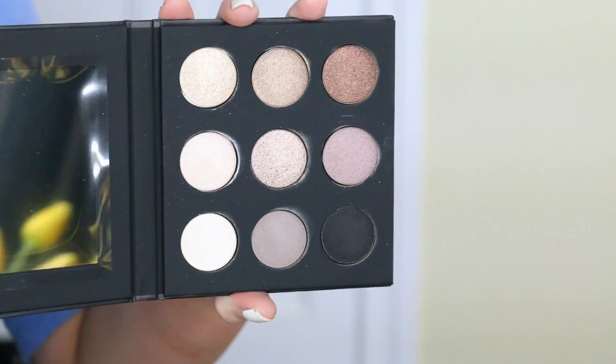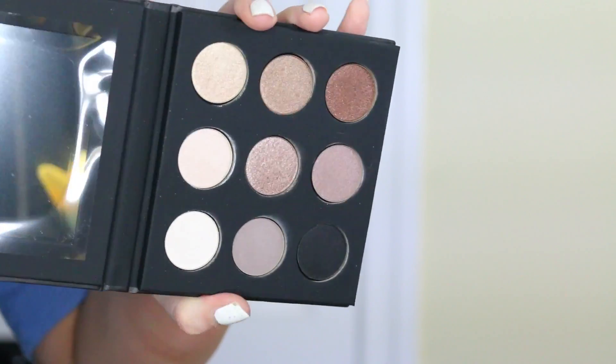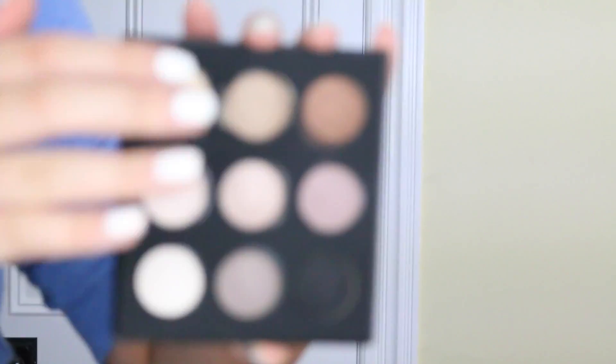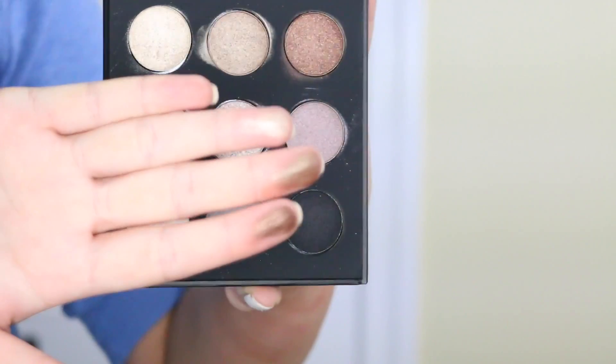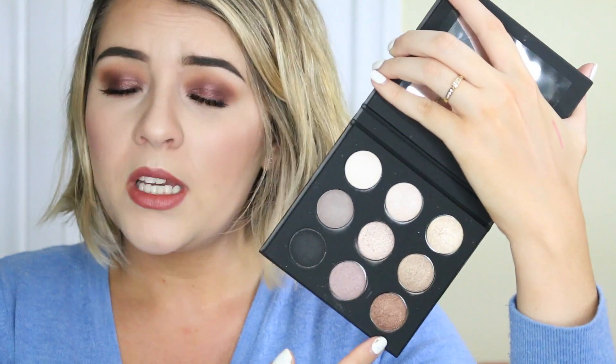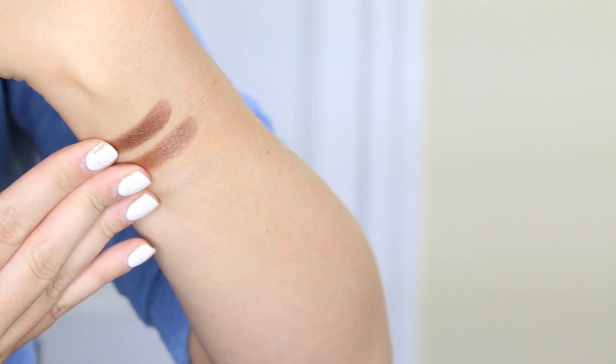Then I got the Makeup Forever Artist palette. Unlike the Tarte palette which is all mattes, this is all shimmers. The colours don't come up true to what they look like in the pan — when actually swatched they look a lot nicer. Some shades are quite warm which I love, and then there are some really pretty champagne shades. All the shadows seem really consistent in pigmentation and quality.